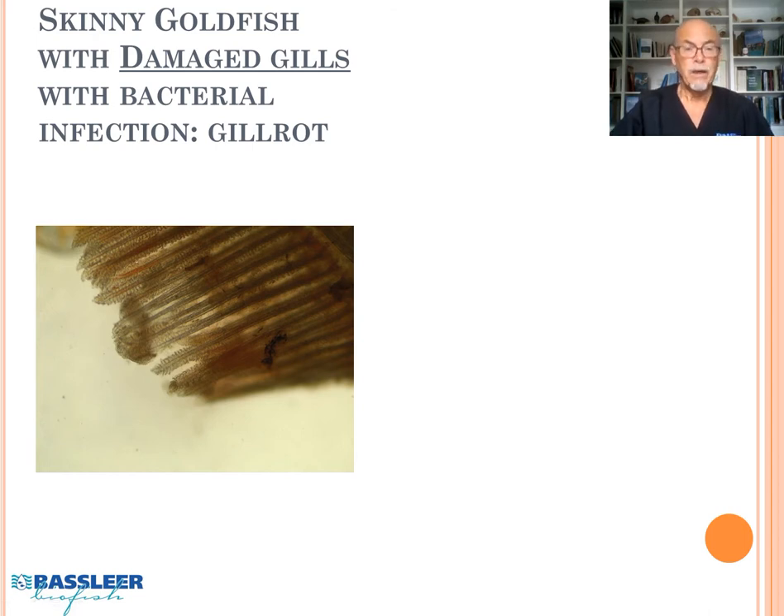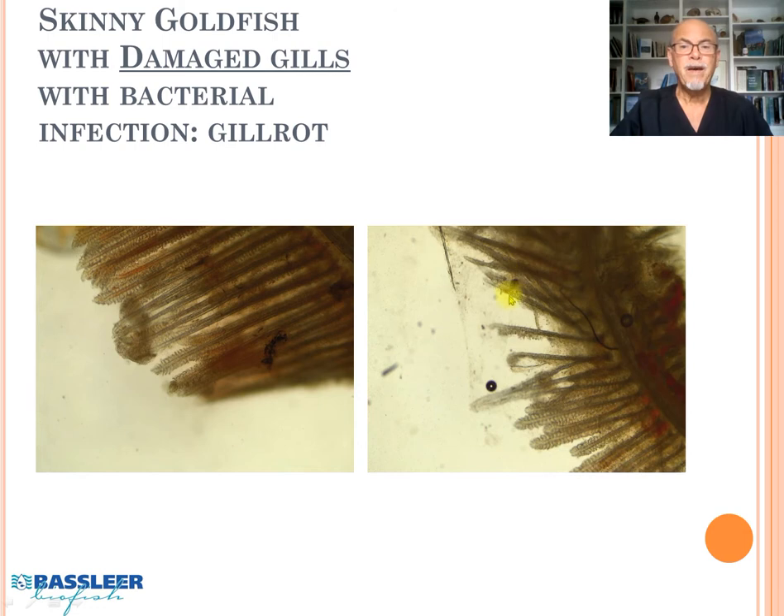When we checked the gills, we found that bacterial infections had damaged the gills. Other gills were very badly advanced — rotten away. So the fish were suffering from gill rot.